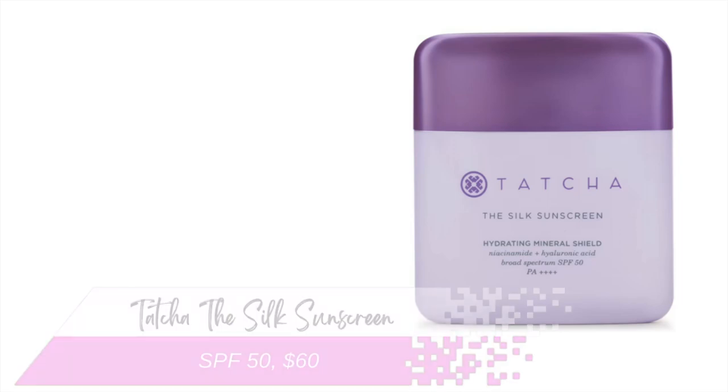The last facial sunscreen is the Tatcha Silk Sunscreen. This is an SPF 50, and besides the Logically Skin one, this is the only other one with a PA rating — PA++++, four pluses — meaning it's very good at UVA and UVB blockage. The ingredient protecting you from the sun's rays is zinc oxide. It clocks in at $60 for 1.7 ounces. Is it worth it? Well, it is a lovely sunscreen — tinted, goes on easily, blends in well, works and plays well under foundation, and has beautiful packaging. If this is what it takes to get you to wear sunscreen every day, then by all means spend the money.